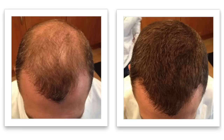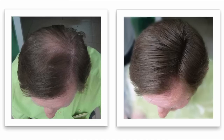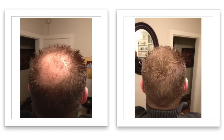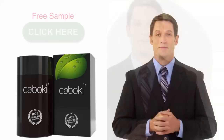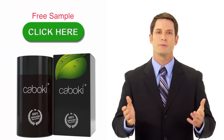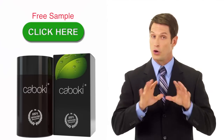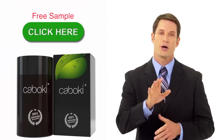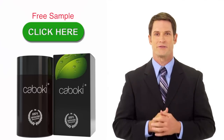Imagine how it's going to feel the first time you look in the mirror and see all that hair. Think about how much more confident you'll be in business, and what a difference having more hair will make in your social life. Kaboki is so affordable, it's less than a dollar a use. But the best news of all is that you can try Kaboki for free — just click the button on the screen right now. We will send a free sample for you to try. The free offer will only be available for a very short time, so click the button on the screen now and get ready to reclaim your self-confidence.